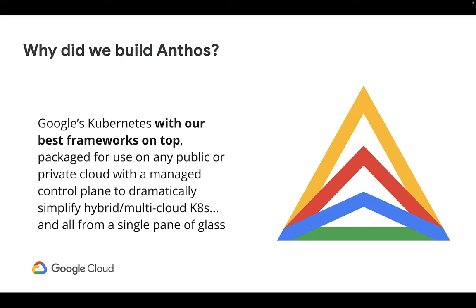Since its release, Anthos has evolved into a complete set of automation, governance, security, and developer services to create and run modern containerized apps at scale. Today, customers in industries including telecommunications, banking, retail, and public sector run Anthos at production scale, and their adoption is accelerating as they continue their transformation and modernization journey.